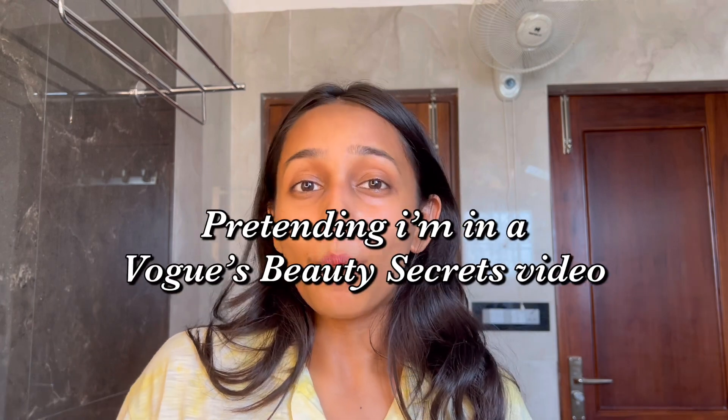Hello everyone, my name is Ananya Dalmia and welcome back to my channel. For today's video I'm going to be pretending to be in Vogue's Beauty Secrets video. You've all probably seen those videos before where the celebrities do their makeup and apply the bare minimum while still looking pretty — that's what we're trying to do today, so let's just dive right in.